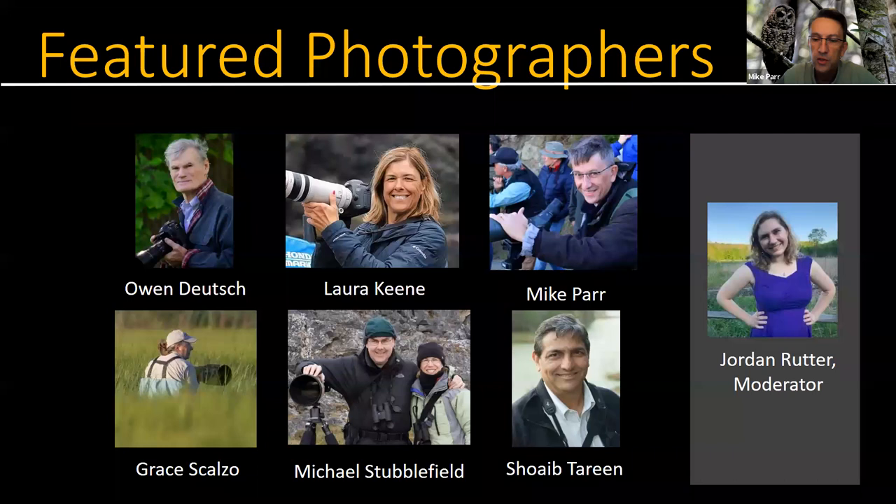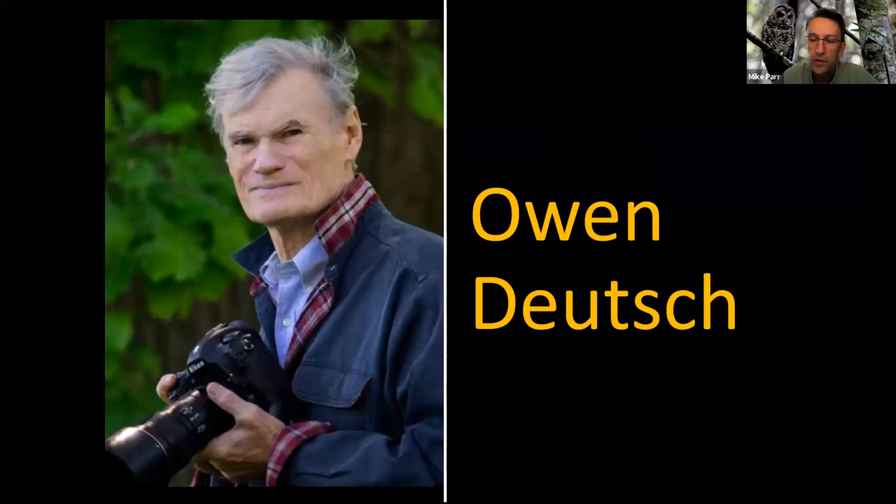Shoaib is going to show us some great pictures from Alaska in particular. Jordan will be moderating. I'm now going to turn it over to our first panelist, Owen Deutsch — I'm delighted to hand it over to my good friend and collaborator.